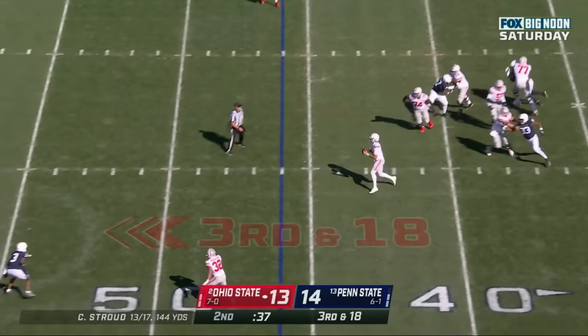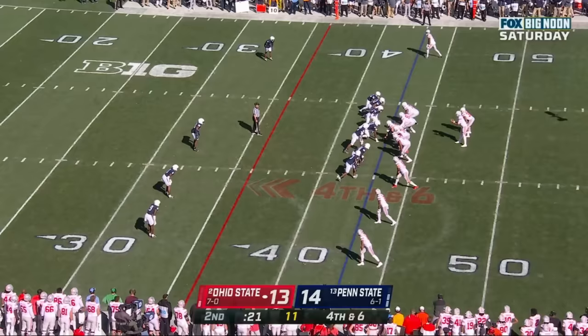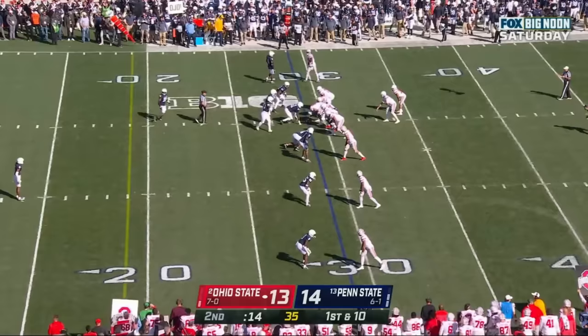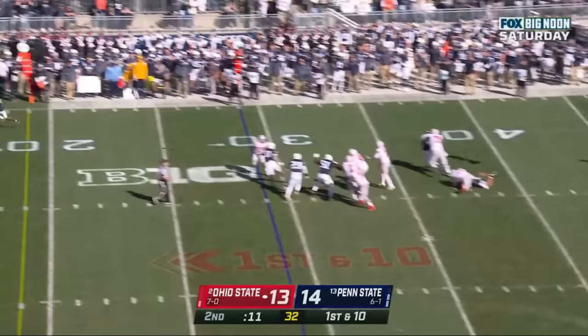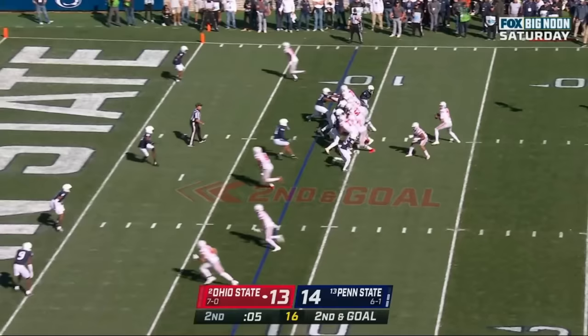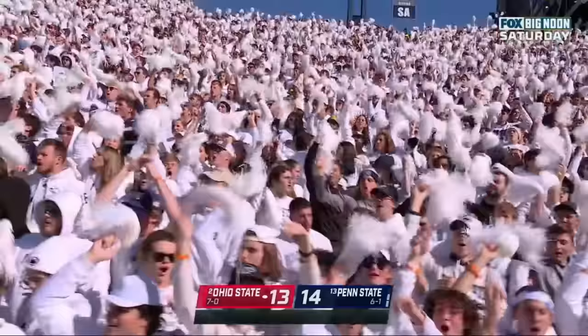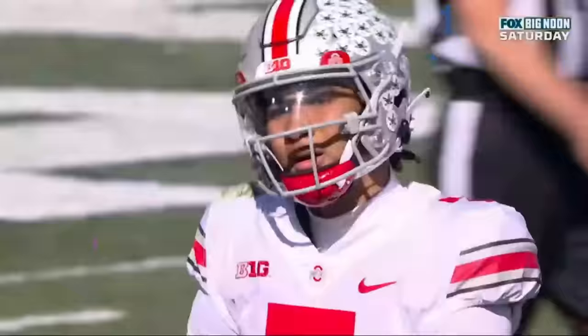Stroud dancing, runs it, stumbles forward. Henderson in the backfield — CJ Stroud underneath, caught, first down. Stroud steps into his throw on the sideline, back shoulder — another completion to Harrison. Stroud takes a sack, ball is loose — Johnny Dixon out of nowhere recovers it. That'll take us to the end of the first half. Ohio State comes up empty.